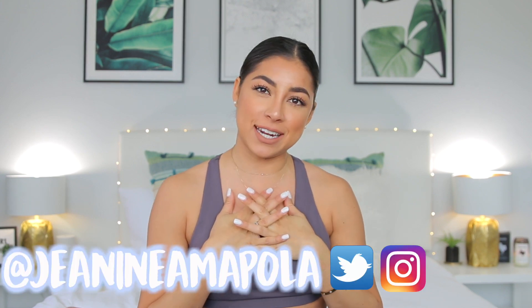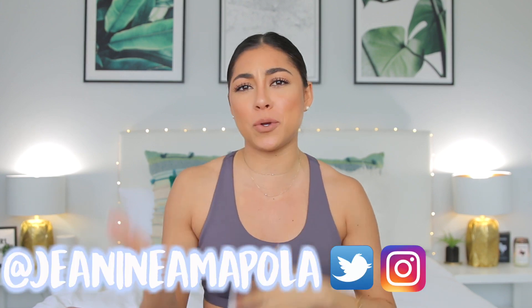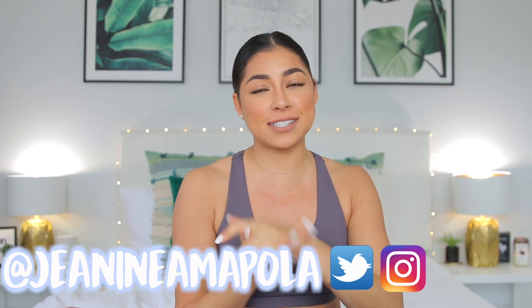Hello world! It's your girl Janine Amopola. Welcome back to my YouTube channel. If you are new here, my name is Janine, and I post videos anywhere from beauty, fashion, travel, fitness, lifestyle, and so much more, so I hope you guys will subscribe and stick around for more of my videos.